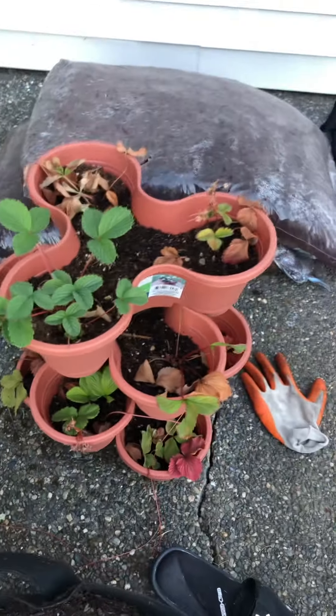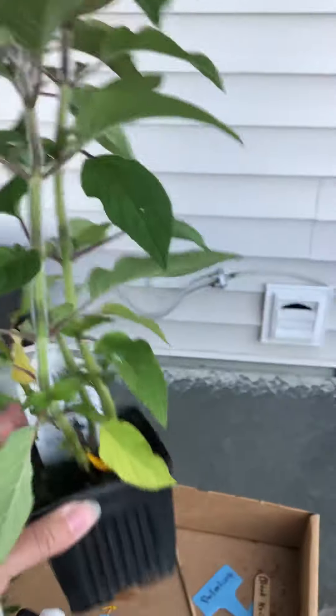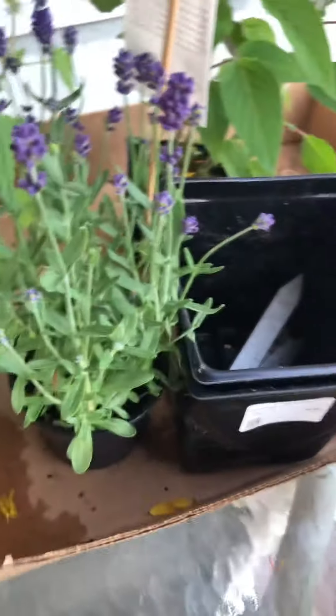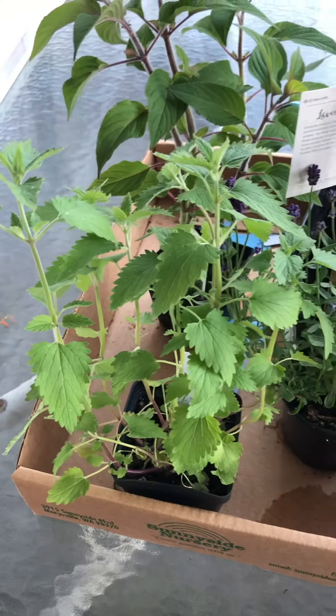I also bought this yesterday — it smells so amazing, it literally smells like pure pineapple. This is called pineapple sage and it is amazing. I'm absolutely obsessed with lavender so I got more of that, and I'm also obsessed with catnip so I got more of that too.